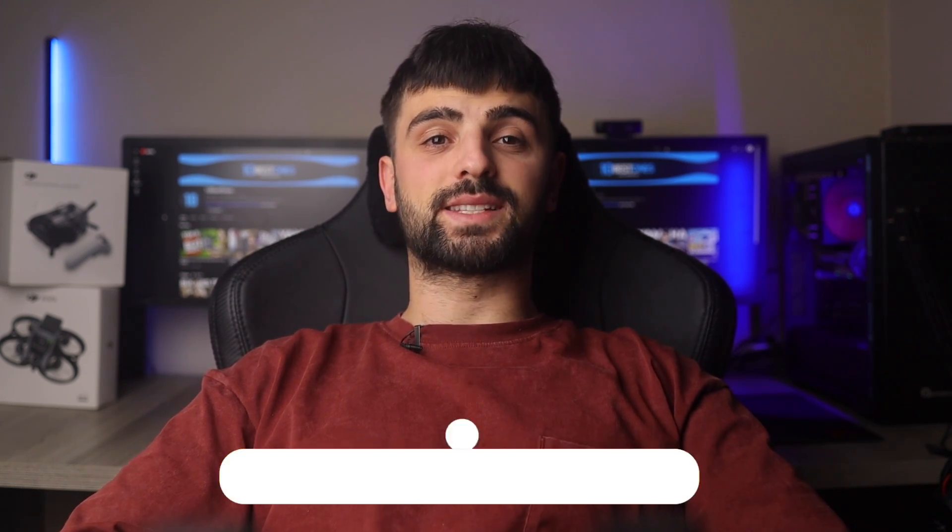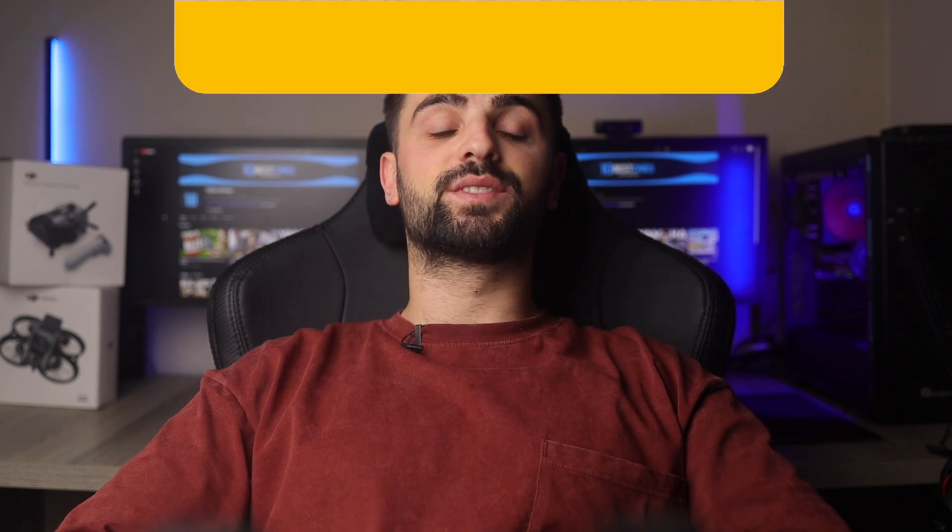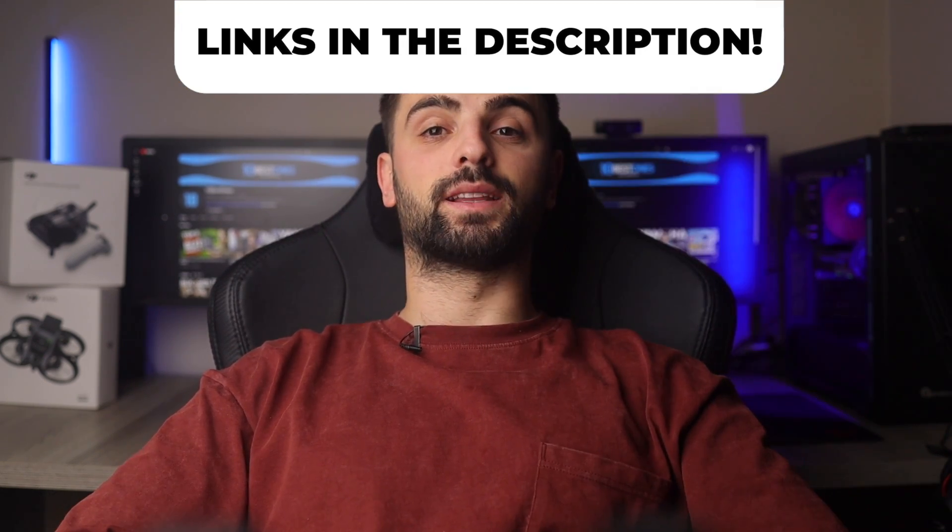In this video, I will help you find the best keyboard for programming in 2024. Links to all the products mentioned in this video will be listed in the description. Let's get started.